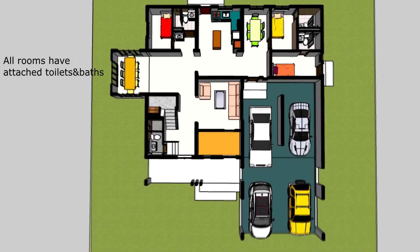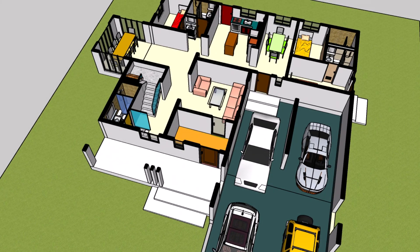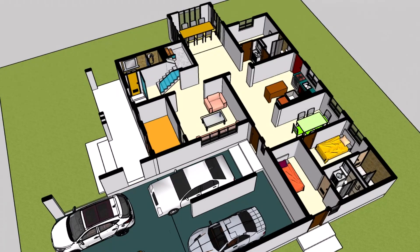Spacious carport for your fleet: with a generously sized carport capable of accommodating four cars, this house design caters to your automotive needs with ease. Whether you have a collection of cars or simply love to host friends and family, you'll appreciate the convenience and flexibility of this expansive carport.